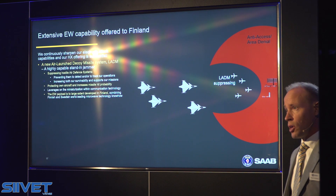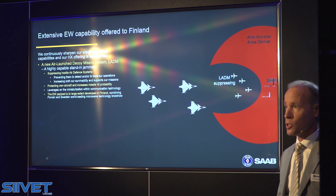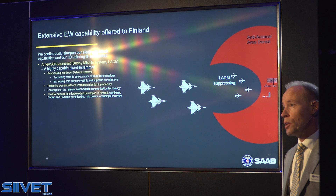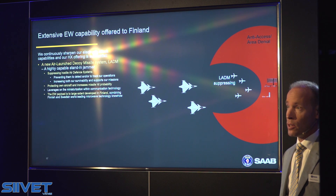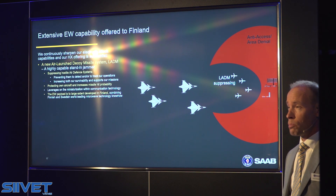This technology is leveraging on the steps taken, for instance, within the miniaturization within the telecommunication industry. And I am happy to say that, to a very large extent, the electronic warfare payload — meaning the electronics inside the decoy missile —